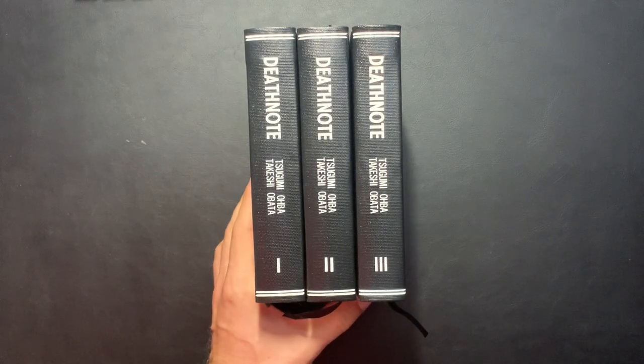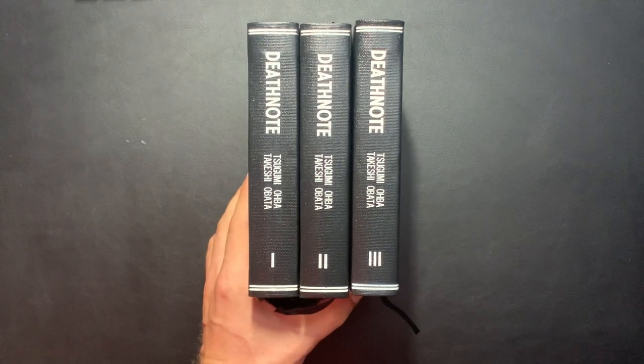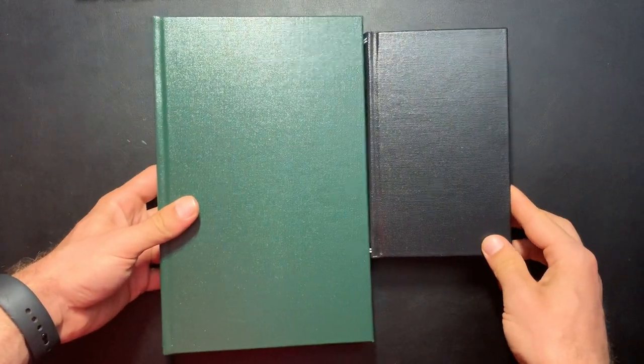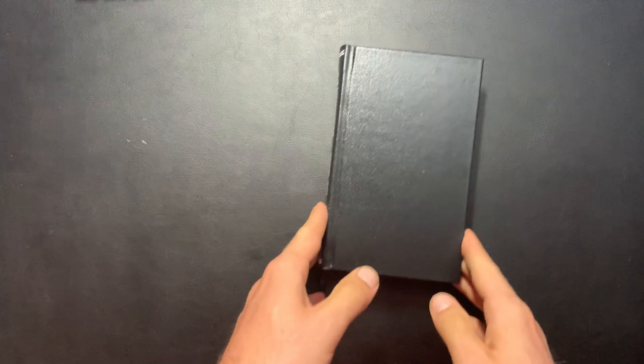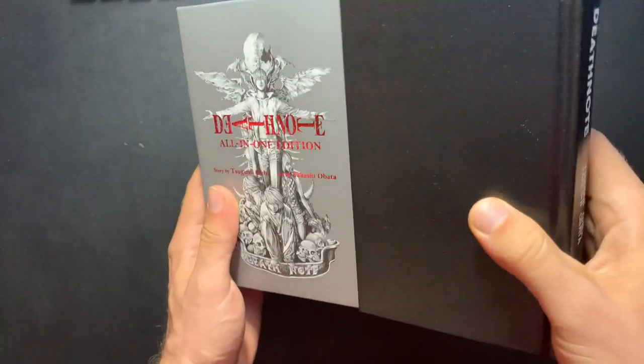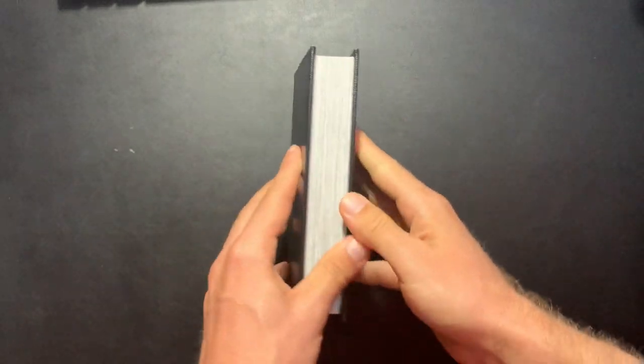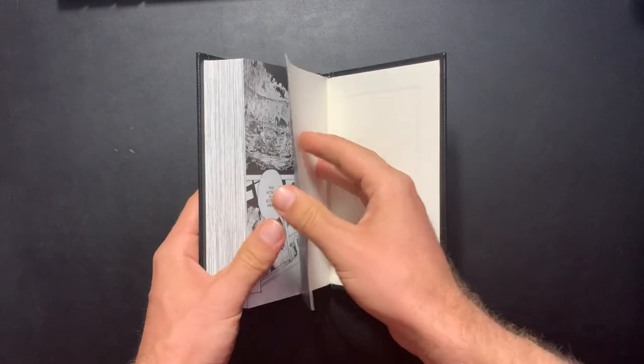Looking at the Death Note volumes here, they're very cute little books. They're relatively smaller than the rest of the comics I have — they're manga volumes. I took the all-in-one volume and basically split it across three. I'll show you the size difference: if you've never seen a manga versus a comic book, the left is a western comic custom bind and the right is the Death Note manga volume. You can see the slip case from the all-in-one edition — the hardcover doesn't fit in there anymore, it's slightly taller now and way wider.